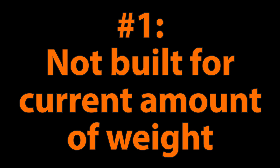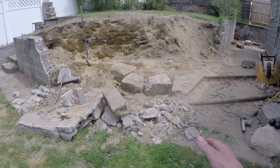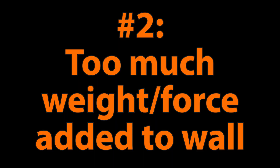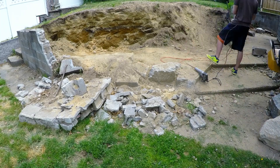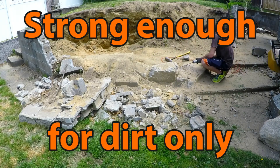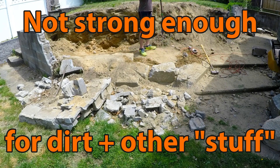Generally speaking, there are two things that cause a retaining wall to collapse and they're both closely related. Number one is that it wasn't built to support the amount of weight it's currently supporting — the wall wasn't built strong enough or with the right materials. Problem number two is if there's too much weight behind the wall even if it was initially built strong enough. The wall could have been adequate when first built, but environmental factors can add additional weight over time.